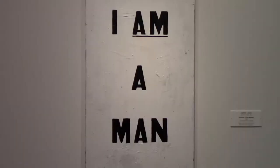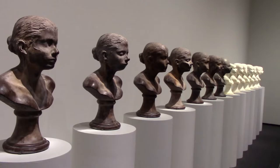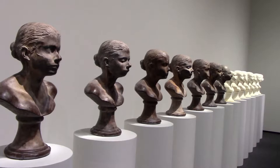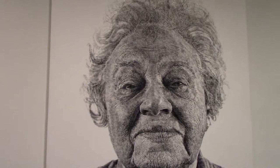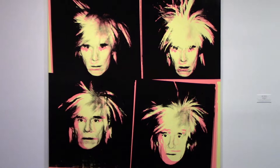Glenn Ligon's I Am a Man, which he based off the protest signs of the 1960s civil rights movement. The brown ones are made from chocolate and the white ones are made from soap. Synecdoche is 400 panels of people's skin colors. A work by photo realist Chuck Close, which means he paints photos to make them abstract. A self-portrait by Andy Warhol — a classic example of his work, which includes four different photos that are filtered and seem to show motion.